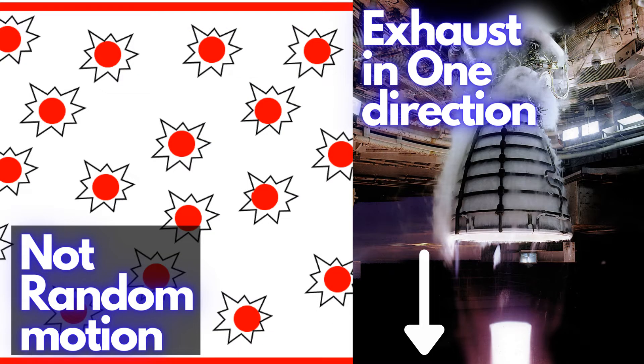But rockets need kinetic energy of the exhaust in one particular direction, which is opposite to the rocket's direction.